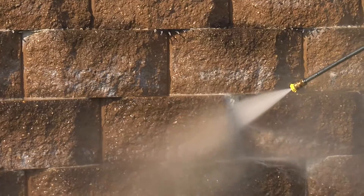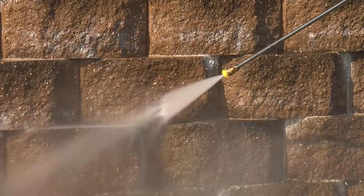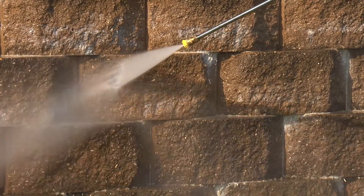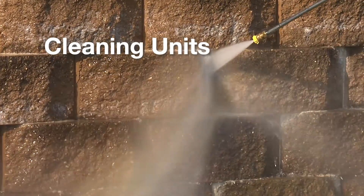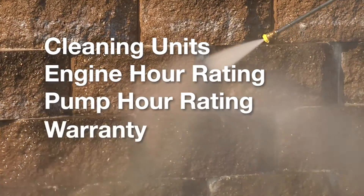How do you choose which Mighty M pressure washer is right for you? When purchasing a pressure washer, consider these key factors: cleaning units, engine hour rating, pump hour rating and warranty.